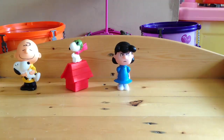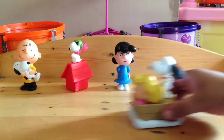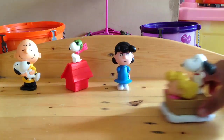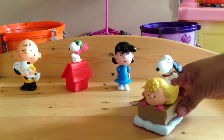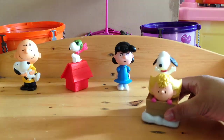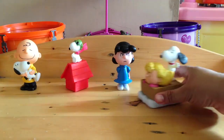Then there's Schroeder and Snoopy. Just like the second toy. The difference is Snoopy is actually bobbling here, if you look at it from the front. Pretty cute.